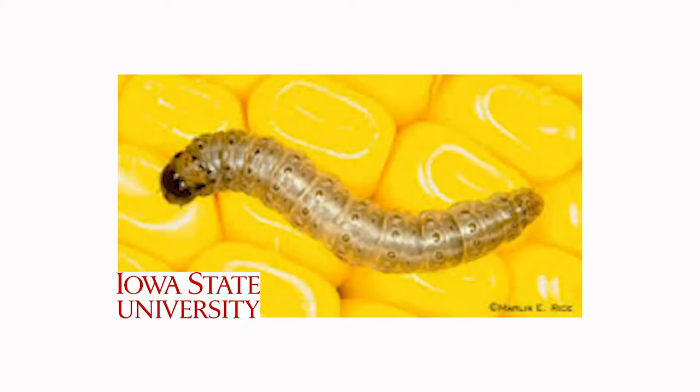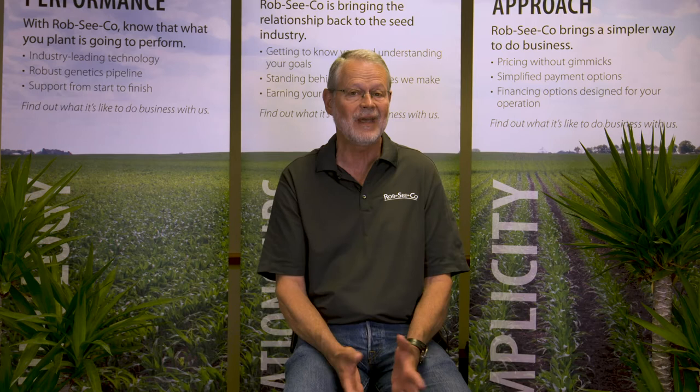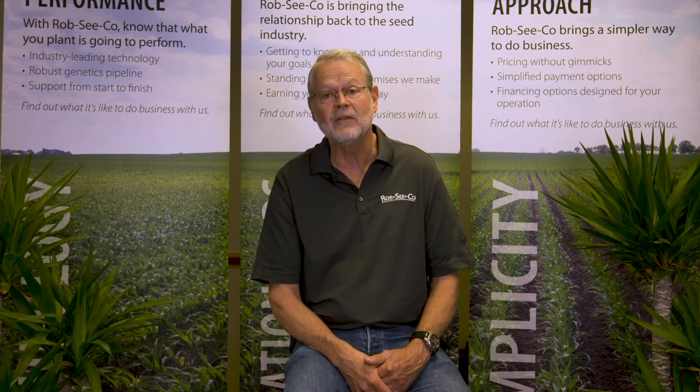The last of the ear-feeding insects is the European corn borer. We've effectively managed European corn borer for quite a few years, but if you're not using a corn borer trait you might still see some. The biggest problem with European corn borer is they like to feed down through the shank — they can damage kernels like the other two, but feeding down that shank weakens it and can result in ear droppage prior to harvest. These ear-feeding insects are virtually impossible to control once they get into the ear because the husk protects them, so the best way to control them is to use biotechnology traits.